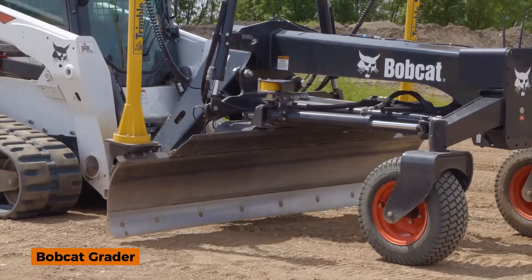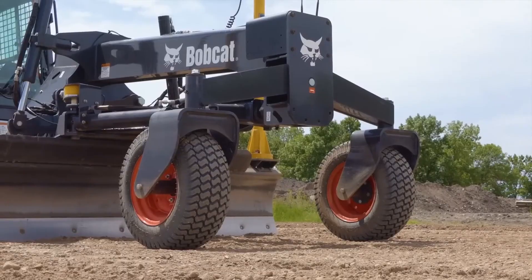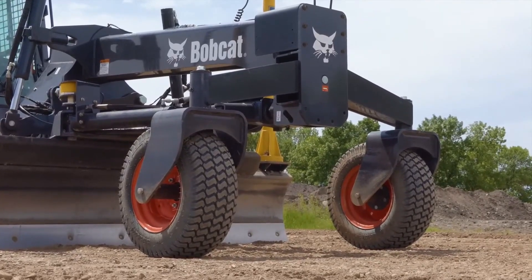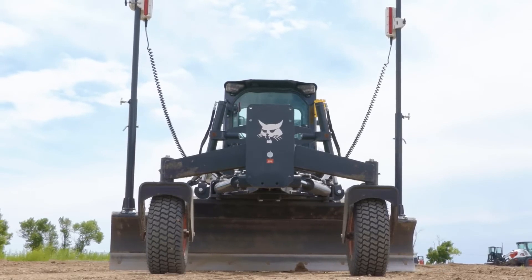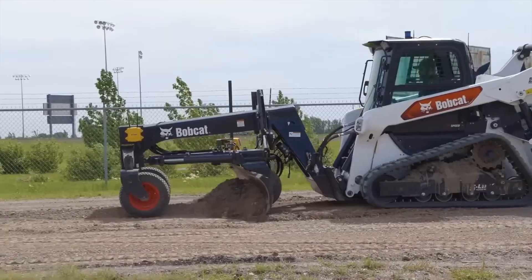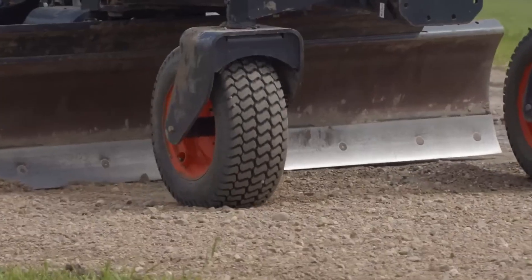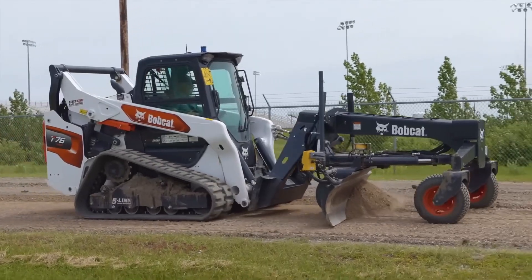Small machine, massive precision. This is how perfect roads are made. Meet the Bobcat Grader, a compact yet powerful machine designed for high-precision grading and leveling. Built with smart hydraulic controls and advanced blade technology, it delivers smooth, accurate results even in tight spaces.